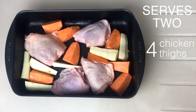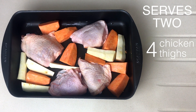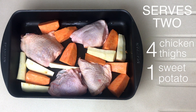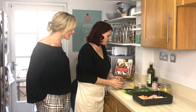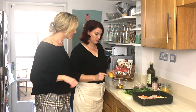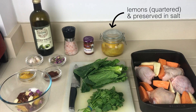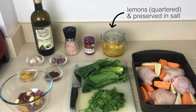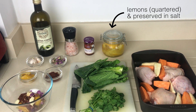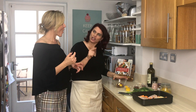Four chicken thighs — skin on is always best because it gets nice and crispy and delicious — a sweet potato, a parsnip, and then the secret ingredients. I've gotten you preserved lemons, which is basically just lemon and salt that has been preserved in a glass jar for almost 12 weeks. It's great in food but it's even better in a dirty martini instead of an olive.